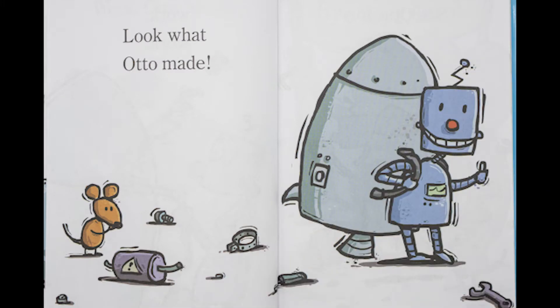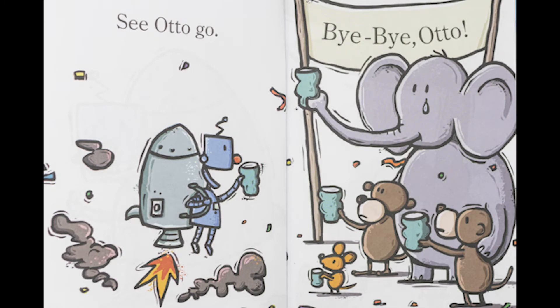Look what Otto made. See Otto go. Bye-bye, Otto.